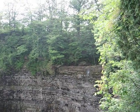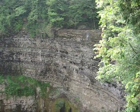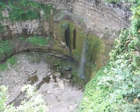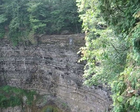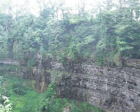This is Tew's Falls, part of the Hamilton Area Conservation System. The water is really low here, but you can see the sedimentary layers that are part of the Niagara Escarpment — all limestone. It's actually very impressive.